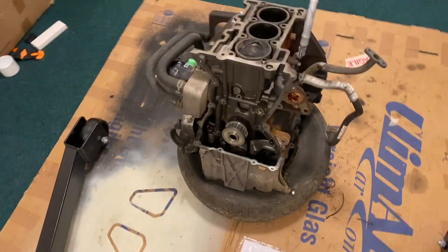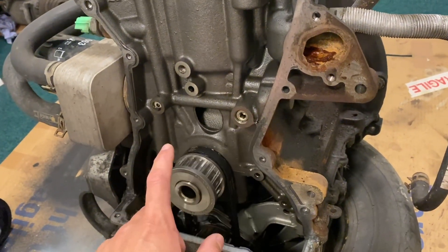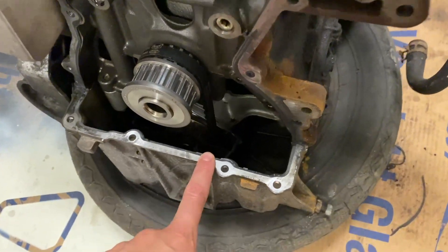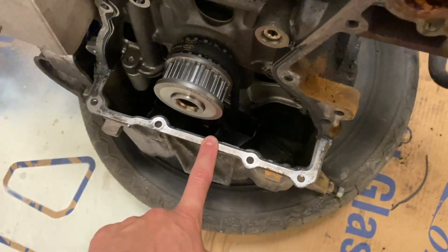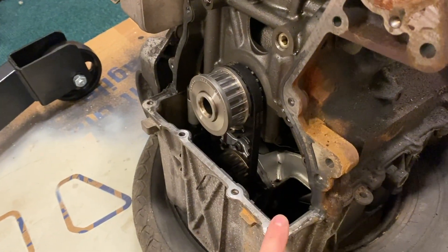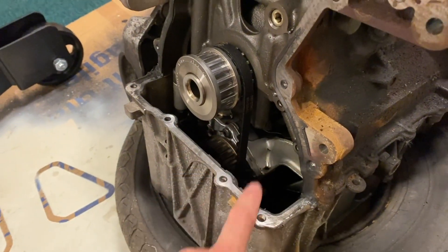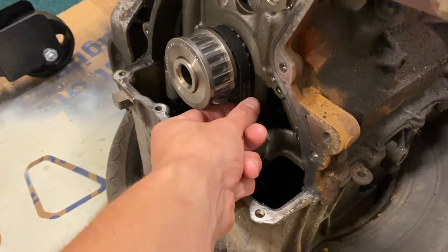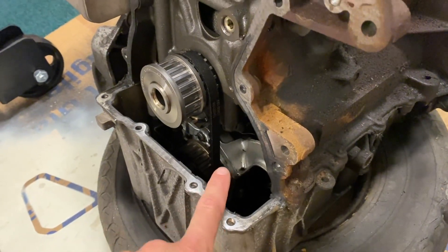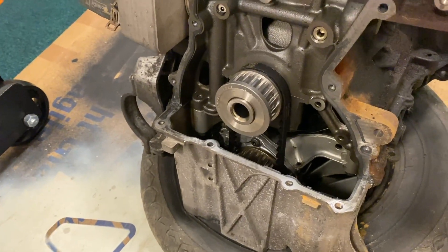Before we can crack on with the rebuild, there are just a couple of other things I need to do first. These engines use a wet belt, meaning the timing belt actually runs through the oil. Because this is a wet belt system, it's very important that you use the correct oil when you do an oil change on these engines, because not only is there the timing belt, there's also a belt for the oil pump as well. If you use the wrong oil, it can degrade these belts and bits of rubber end up in your oil, which can actually block the oil pickup from the oil pump. It is quite common for these engines to suffer with oil starvation if that happens.